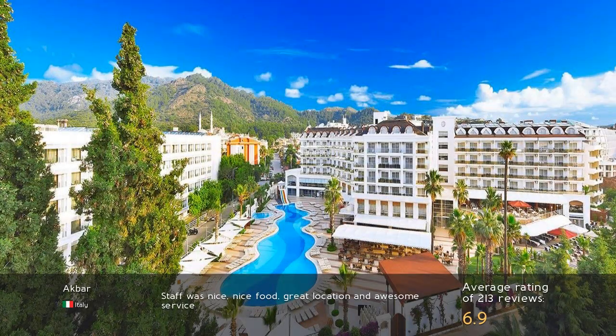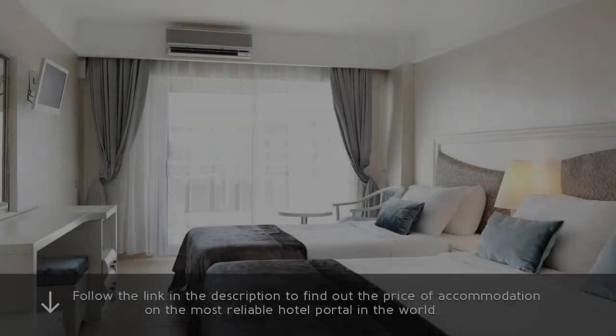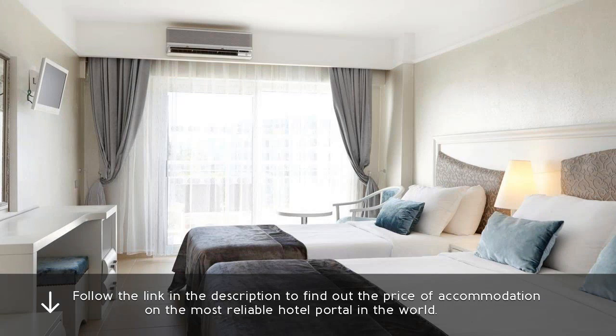Staff was nice, nice food, great location and awesome service. Follow the link in the description to find out the price of accommodation on the most reliable hotel portal in the world.